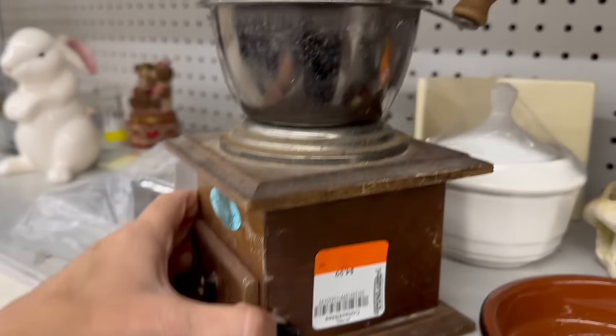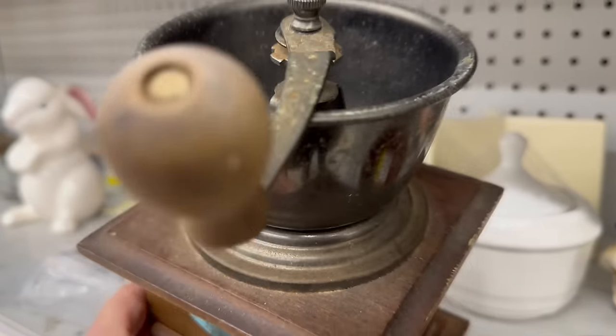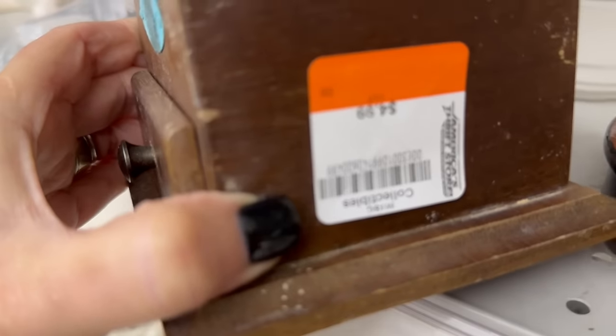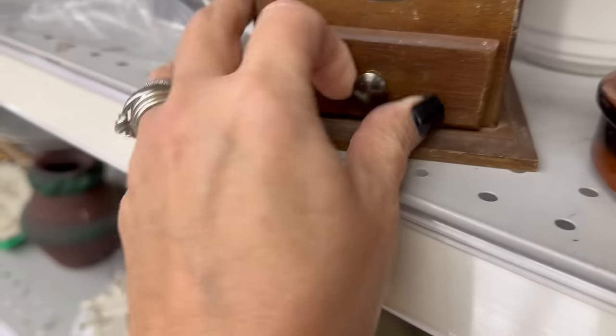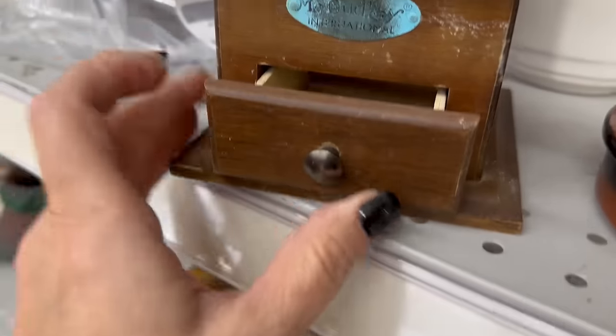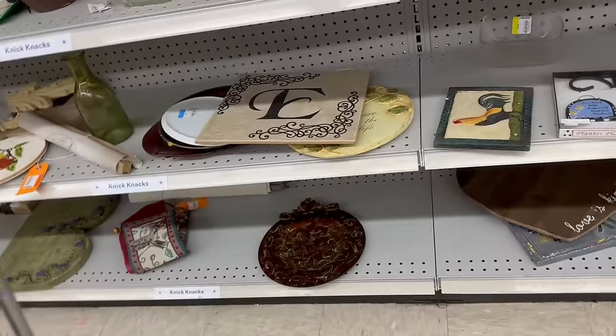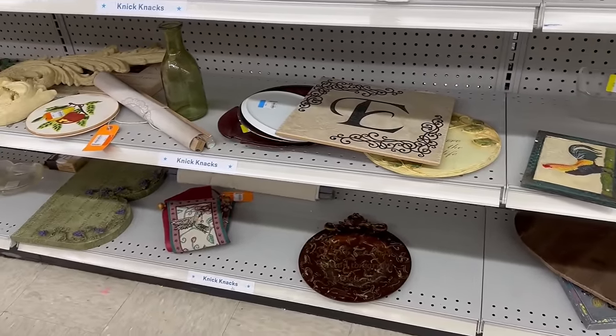I could not believe this grinder was on here — it had definitely been used and they wanted $4.99 for it, which I didn't think was a bad price. I almost picked it up for the booth but I was on the fence about it, so I left it behind. I don't know if that was a wise decision or not.